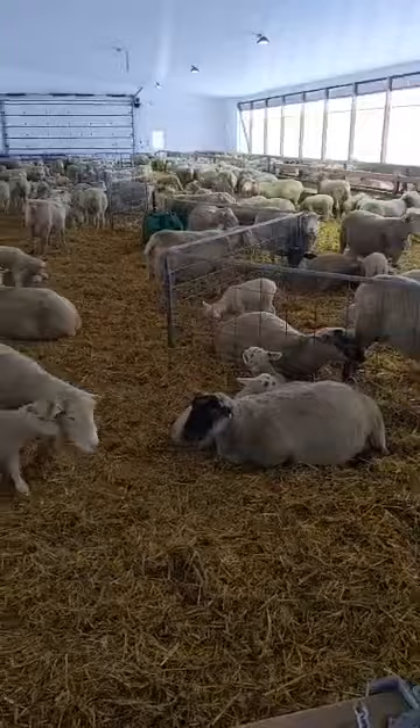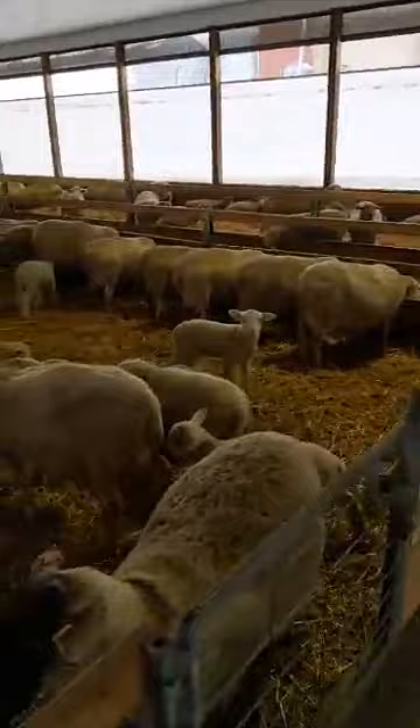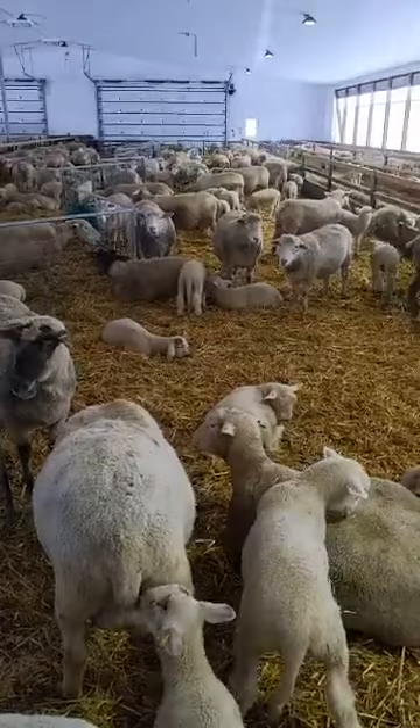This is probably one of my favorite parts of the day — it's when everyone's quiet. They've had their breakfast and they're just snuggled up in their straw being comfortable, and everyone's chewing their cud. If they're chewing their cud, I know they're making milk and they're happy.